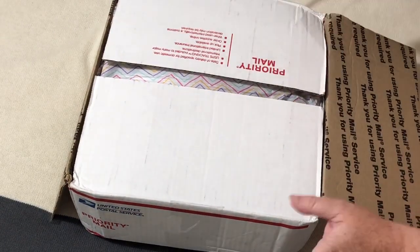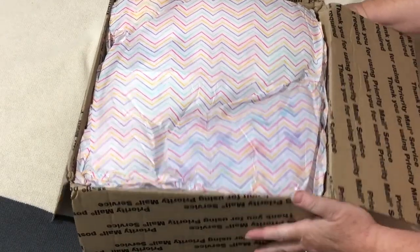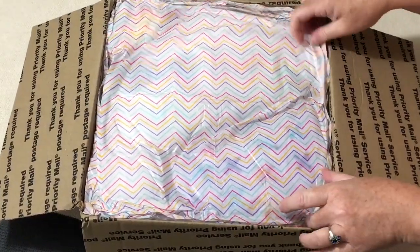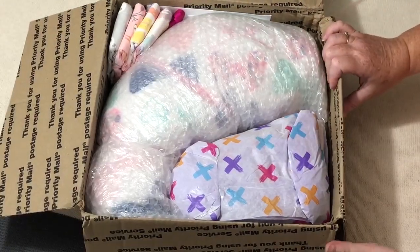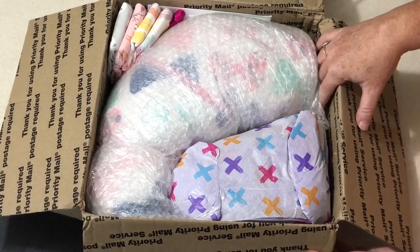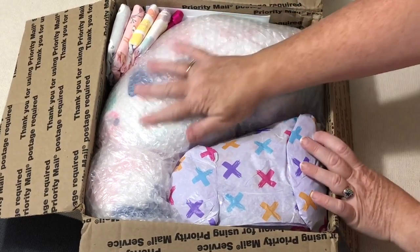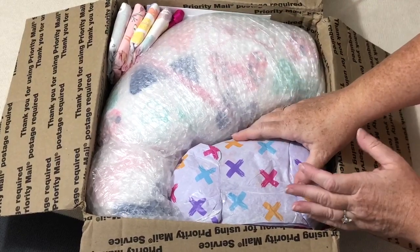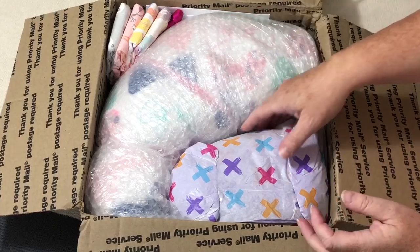I just opened the top so that I could not show the addresses and everything like that. So I am going to get into it. Where it's battered, I can see it is not where the baby is. So phew, I'm sure she's okay. And she's also well wrapped in bubble wrap.